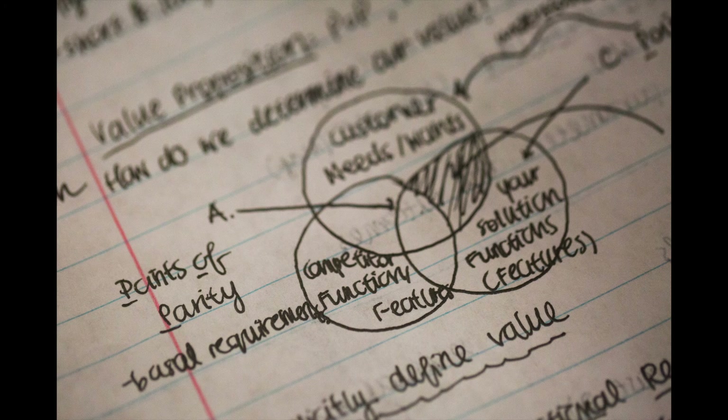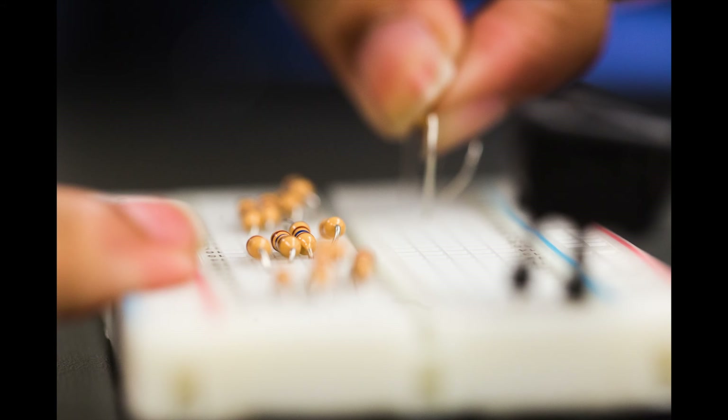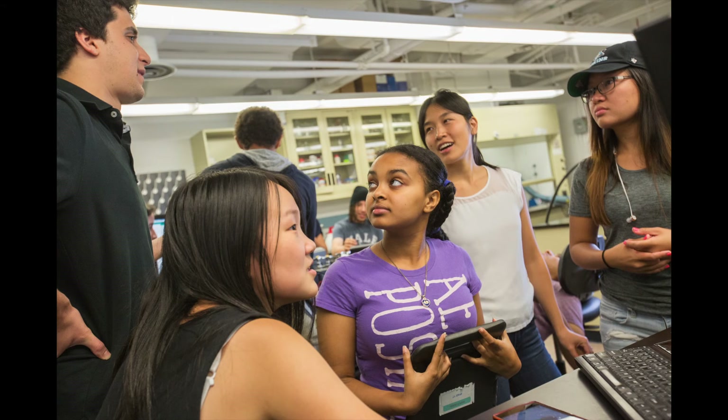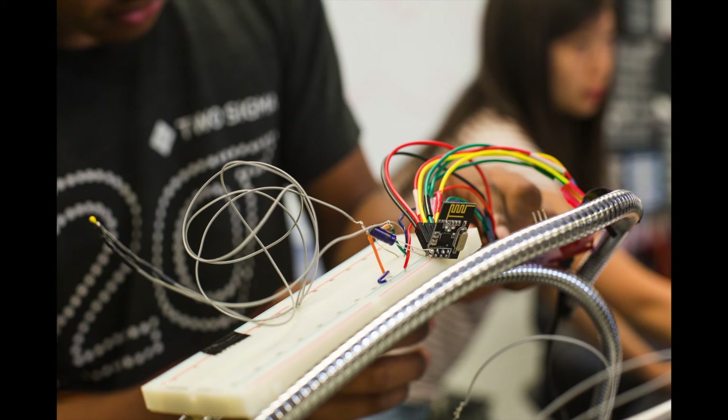I think the skills that I was able to acquire — from everything from soldering to circuitry, and even the business model that we had to do at the end — is something I'll never forget. I think I found something that I'd like to study in college now.